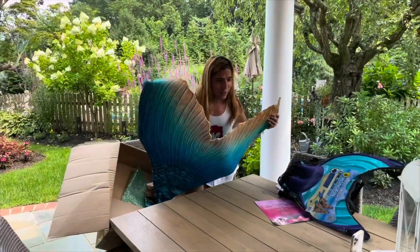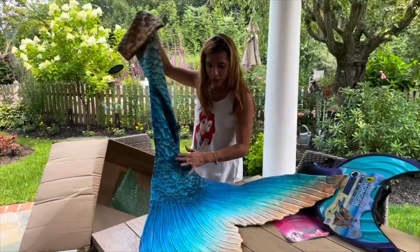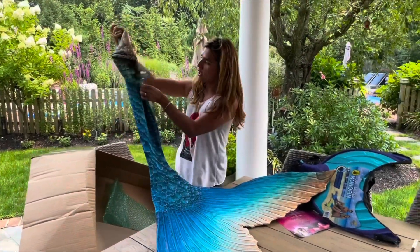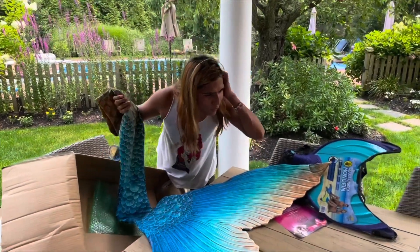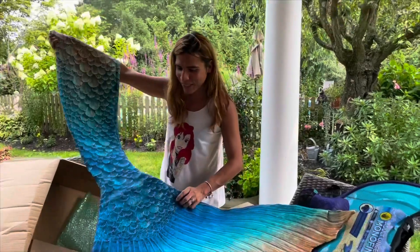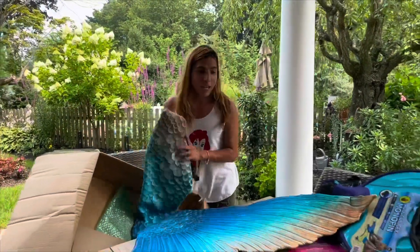The colors are so beautiful — I love them! It has a greenish tone so it still reminds me of Ariel, like she's going to a party or a wedding or something. It's like a gala tail. I love it, I can't wait to try it on!